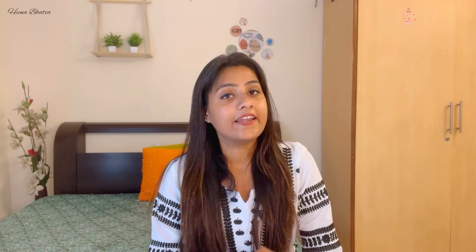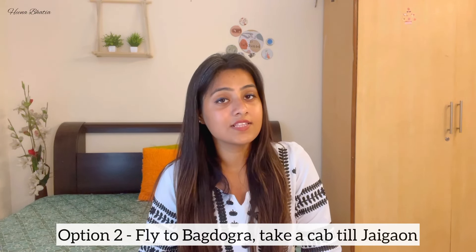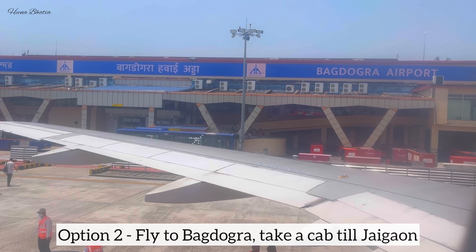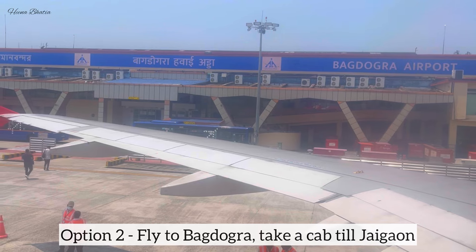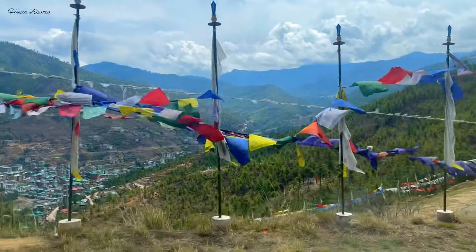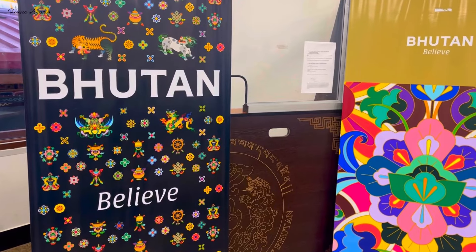You can land directly in Paro — that is the first option. The second option is to fly to the nearest airport to Bhutan from India and then take a road journey. You will go through immigration there and cross the border by road from India to Bhutan.